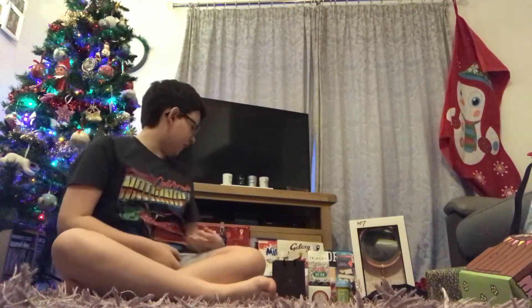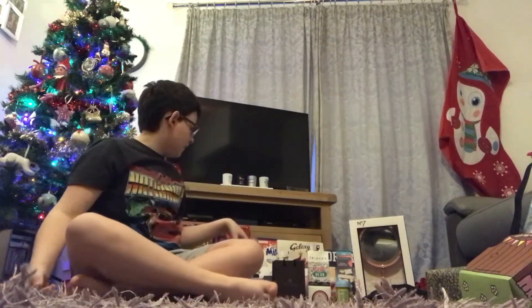Hi everyone, welcome back to my channel. So as you can see here, I've got all my Christmas presents next to me, and I'm going through what I got for Christmas. I'm not trying to brag in any way, shape or form — I'm so grateful for all my gifts this year. I got a lot of beauty-related things from really expensive, high-end brands, so let's get into the video.